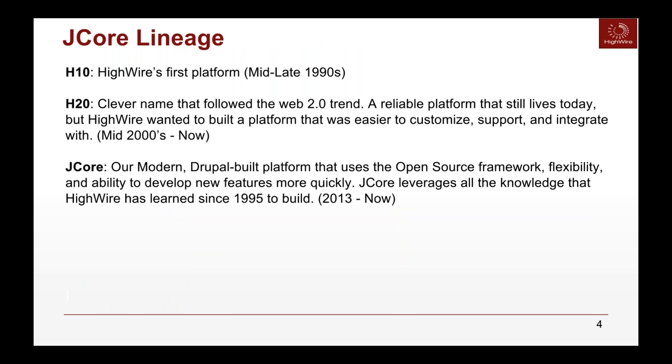HiWire has been in this business for over 20 years. Following the mid-90s release of the H1O platform, we began developing H2O, which followed the Web 2.0 trend. We created an extremely reliable platform that still lives today with about 150 publishers still leveraging it. HiWire really wanted to continuously be building for easier customization, support, and integration with other publishers, different technologies, and even third-party tools. So in 2013, we built J-Core.